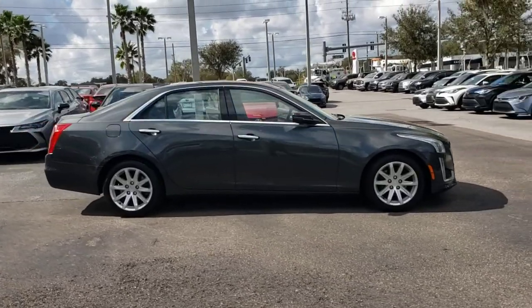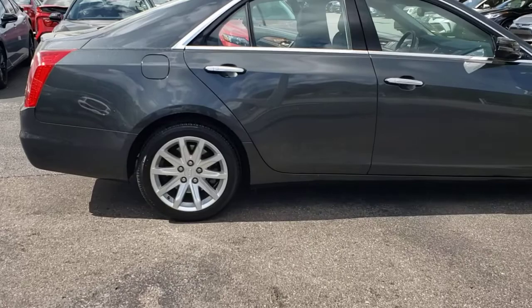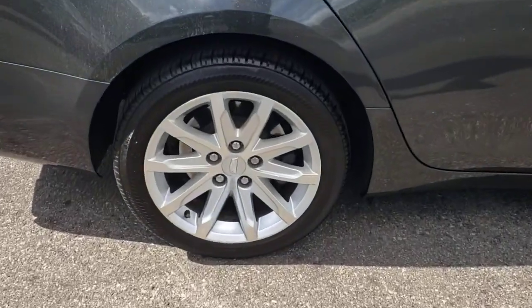The CTS sedan delivers driver-centered design, smooth power, precise handling, premium interior features, and sculptural style.